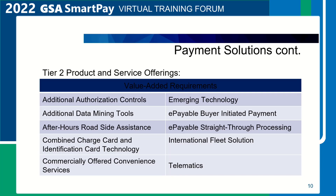Tier 2 technologies must be offered at the Master Contract level in order to make them available at the agency task order level. The Master Contract contains ceiling prices for the proposed value-added products and services. A few of the Tier 2 value-added products and services include additional authorization controls, additional data mining tools, after-hours roadside assistance, combined charge card and identification card technology, commercially offered convenience services, emerging technology, e-payable buyer-initiated payment, e-payable straight-through processing, international fleet, and telematics.